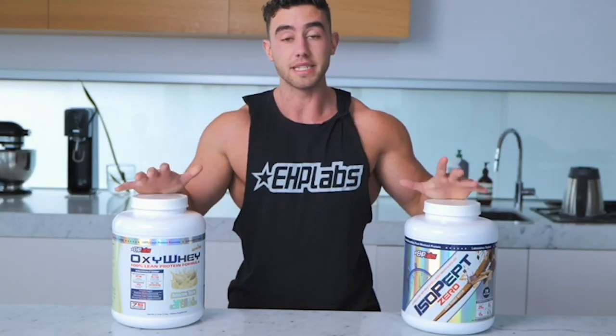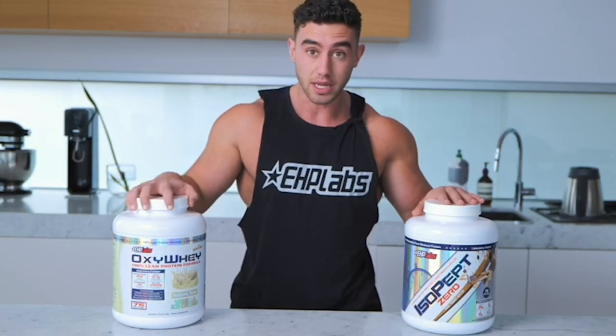What's going on guys, Zach Perner here, and today I'm gonna talk about the differences between the two proteins, OxyWay Lean and IsoPept Zero.